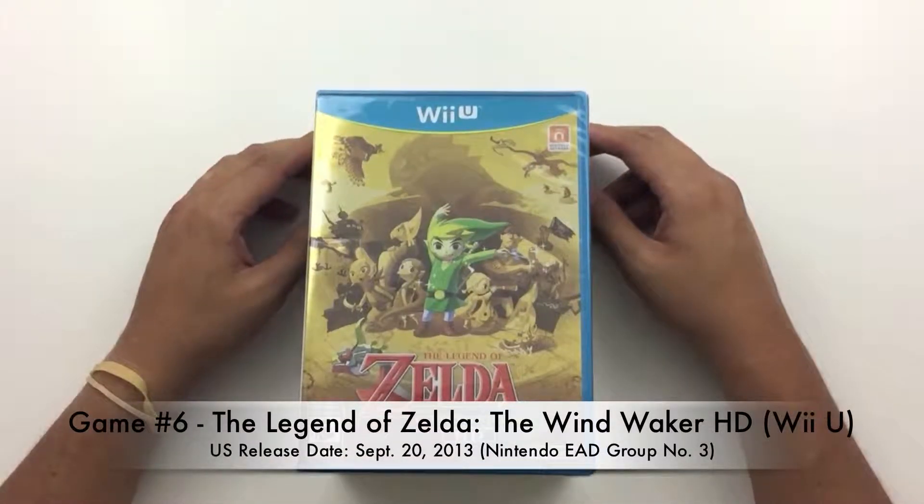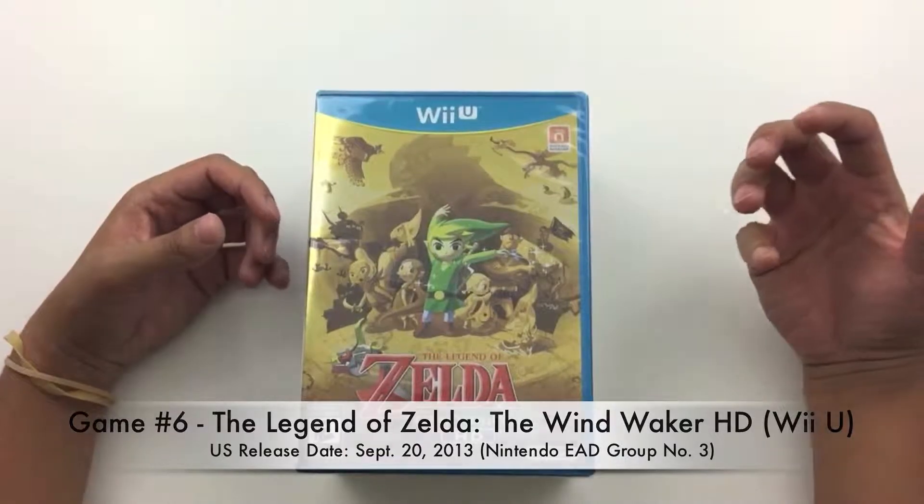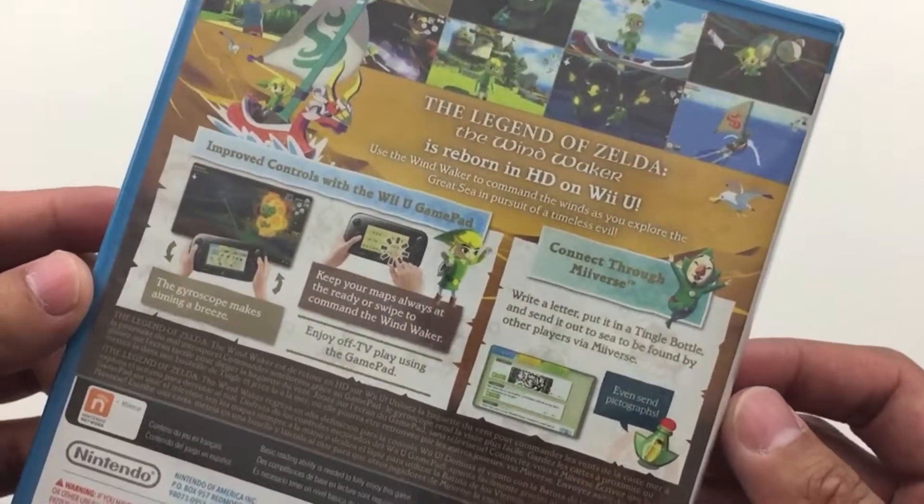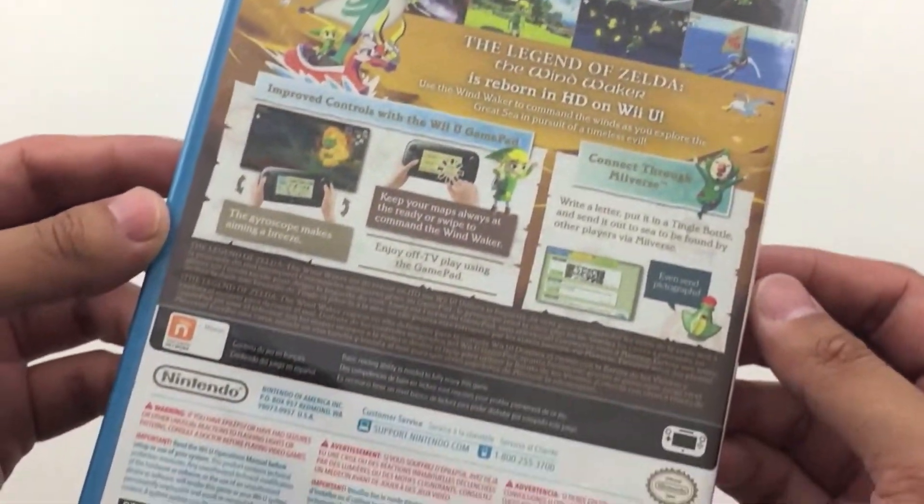Next game on the list is The Legend of Zelda: The Wind Waker HD for the Wii U. I did own this game on the GameCube — it was probably one of my favorite games on it, I had so much fun. The cel-shaded graphics are actually a pretty beautiful thing and I can't wait to see what it looks like in HD. I know I'm a little late getting it on the Wii U, but I just recently got a Wii U so I've been slowly trying to build that collection up. One thing I noticed at the store was that another copy had a regularly colored cover rather than this shiny gold one, so I figured I'd get the gold one before it's all gone. I'm very excited to play this game and interested to see how the gamepad works with it. Legend of Zelda: Wind Waker HD.